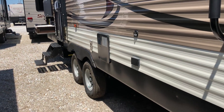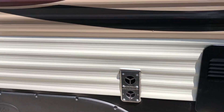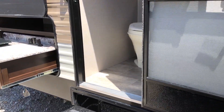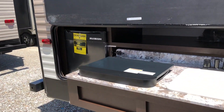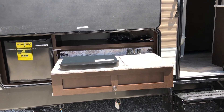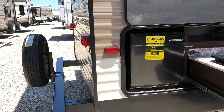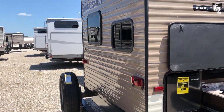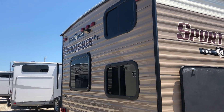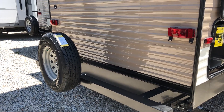Gas electric hot water heater, you've got your cable hookup there, some power, and of course what everybody's talking about these days — the outside kitchen. This is equipped with water, two burner cooktop, and a little mini fridge. It's also prepped for the backup camera, spare tire and wheel included.